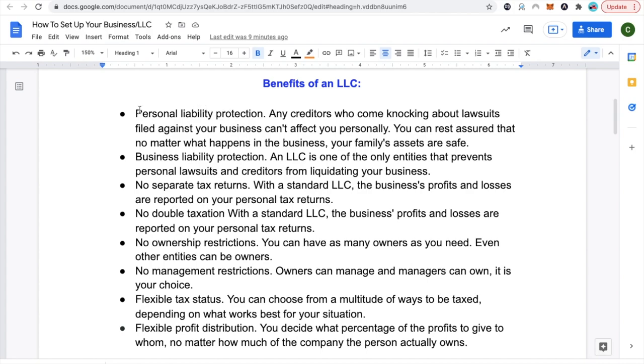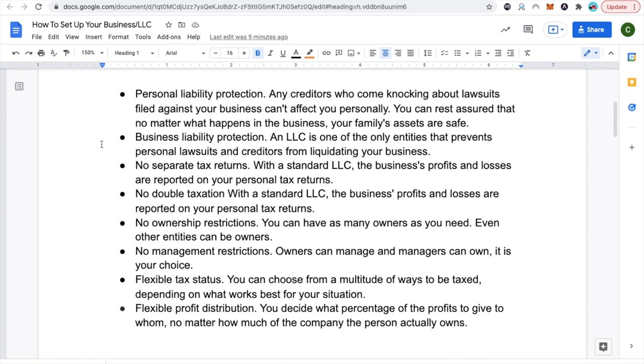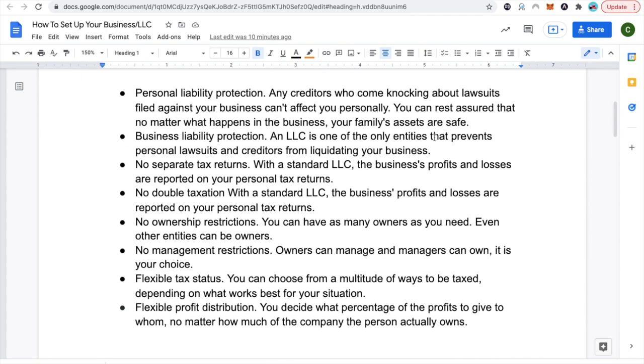First, personal liability protection: any creditors who come knocking about lawsuits filed against your business cannot affect you personally. You can rest assured that no matter what happens in the business, your family's assets are saved. Business liability protection: an LLC is one of the only entities that prevents personal lawsuits and creditors from liquidating your business. With a standard LLC, there are no separate tax returns — the business profits and losses are reported on your personal tax returns. No double taxation, which is pretty good.